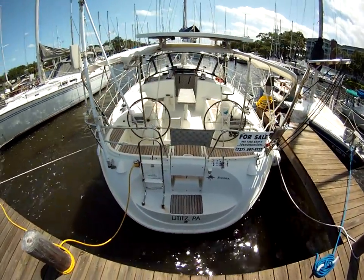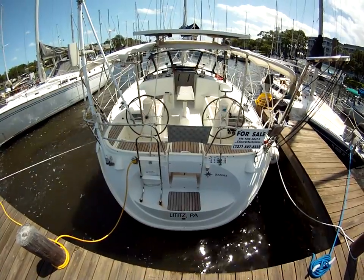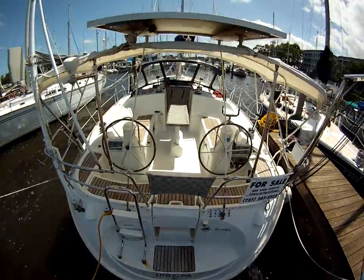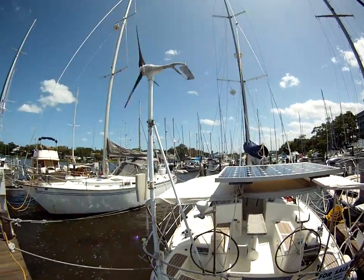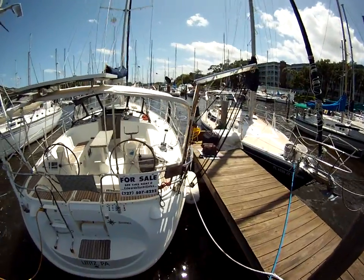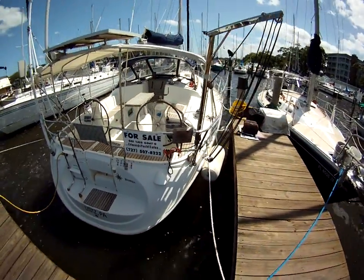She's got the modern walk-through SuperScoop transom, dual helm station, beautiful cockpit — look at that area. Solar panel, wind, outboard hoist, outboard motor mount.